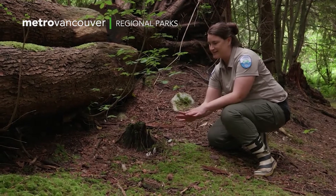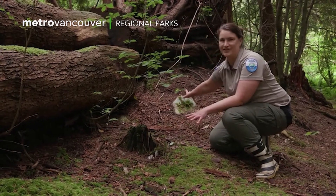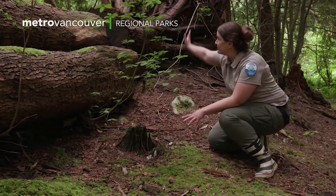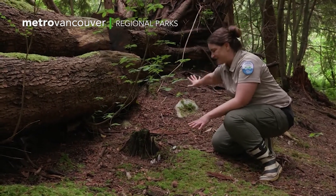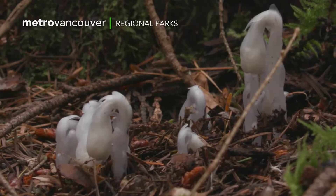Instead, it relies on mushrooms under the ground making connections with tree roots. It uses the chlorophyll from the trees and acts like a one-way conveyor belt, bringing the energy right into that ghost plant.